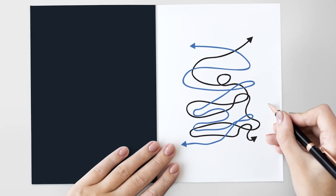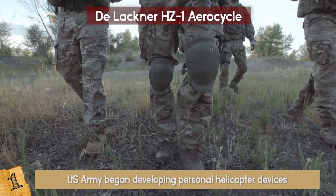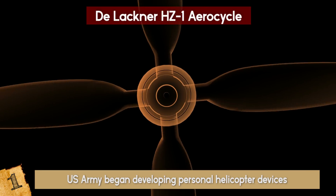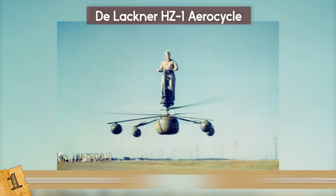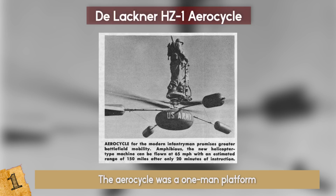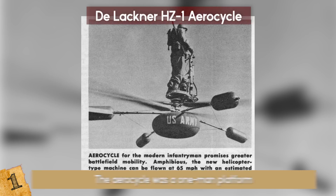The DeLachner HZ-1 AeroCycle — a downright odd design. During the Cold War, the US Army began developing personal helicopter devices for American infantrymen. The helicopter propellers would be located under the pilot's feet rather than above his head. More like a primitive version of a monocopter, the AeroCycle was a one-man platform designed to help soldiers with surveillance missions. This 15-foot aerial vehicle had the capacity to reach a top speed of 70 miles per hour, making it the fastest flying machine in 1955.